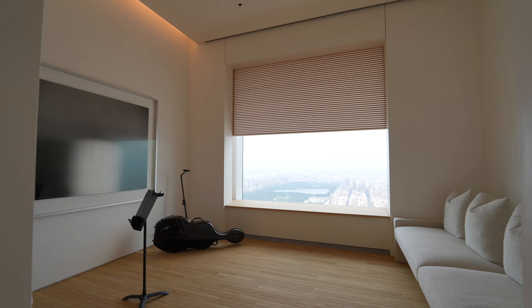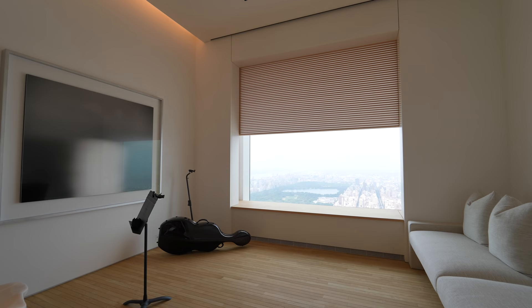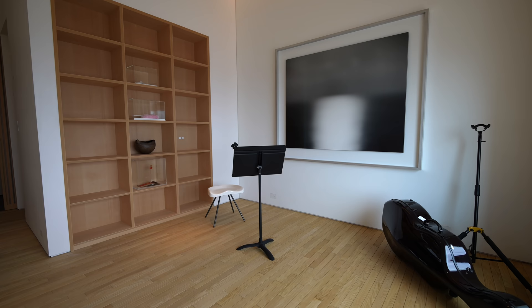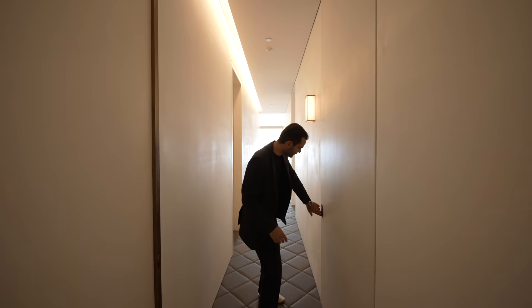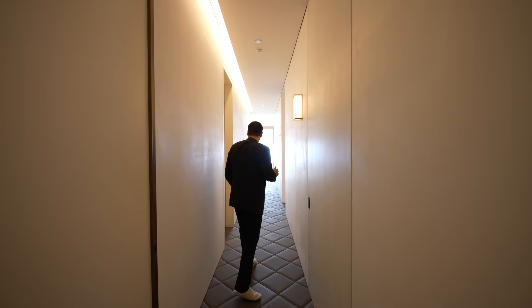Coming back to the hallway, this is where we have the fourth bedroom. Very spacious, currently used as a music studio, with a walk-in closet. Around the corner, we have a full bathroom for this room. Going back to the hallway, I have to show this detail — we have this sleek door design sealing off the hallway for the primary bedroom.